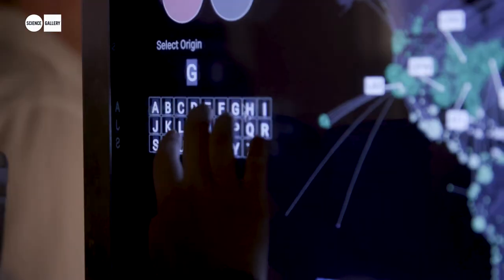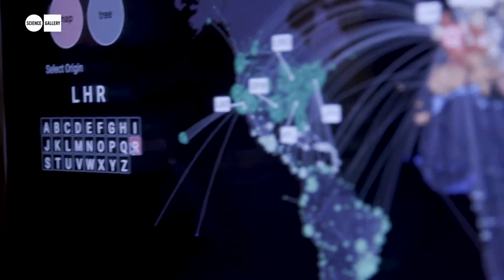Another partner on this exhibition has been the NTR Foundation. The NTR Foundation are especially interested in the implications of climate change.